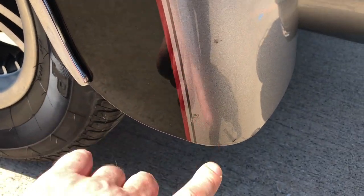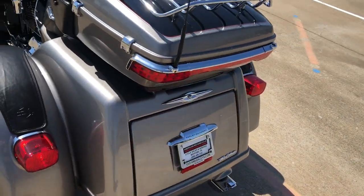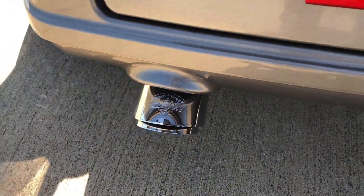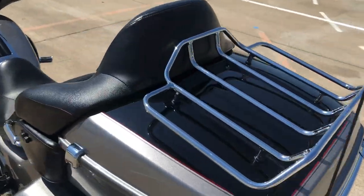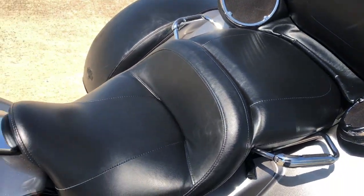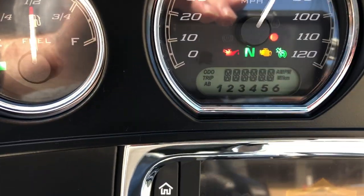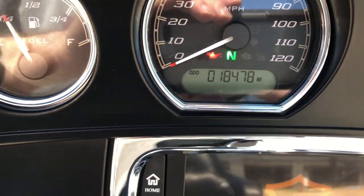We've got a few little marks right here on the back side of that fender. Seat's in good condition. It's got 18,000 miles on it.